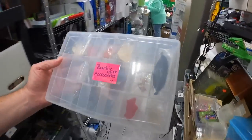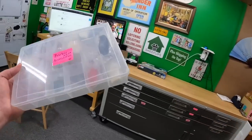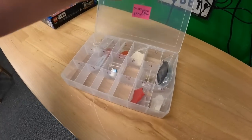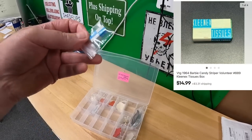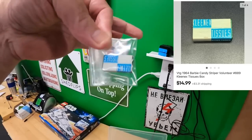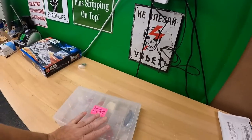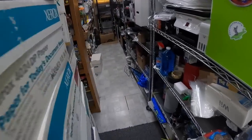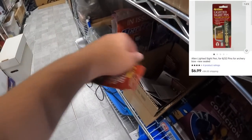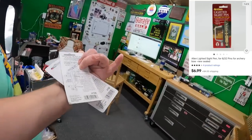We sold another little ridiculously small Barbie accessory. Also sold: a box of Kleenex tissue — Barbie branded — for $14.99 plus shipping. And we sold two lighted sight pins for a bow for about $6 each plus shipping.